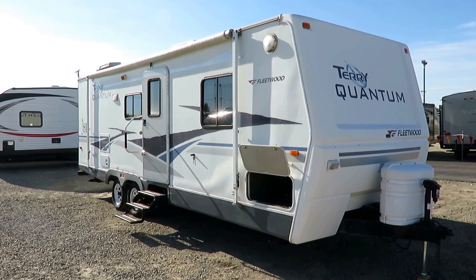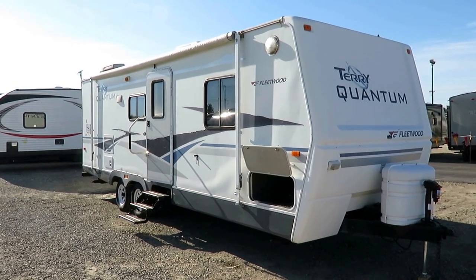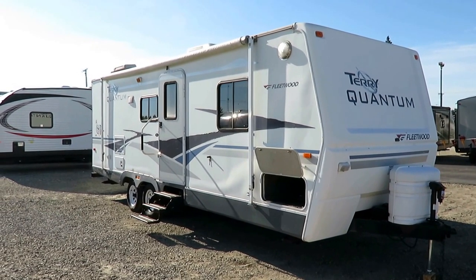Old 27-foot Terry Quantum Rear Bath Couples Coach here at Haylet RV of Coldwater, Michigan. 6,430 pounds.